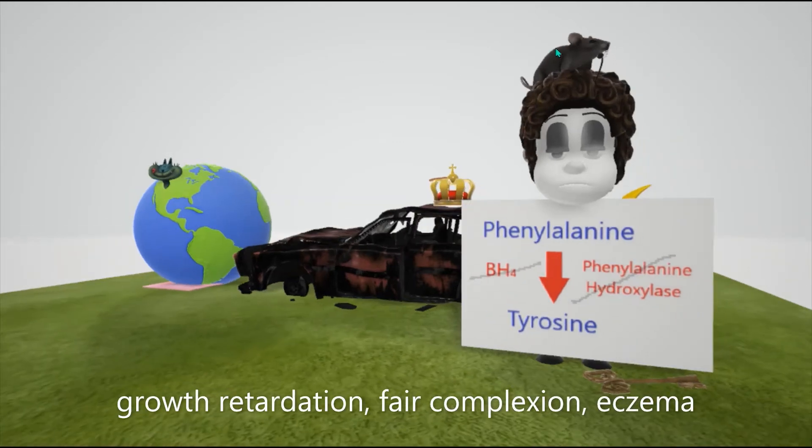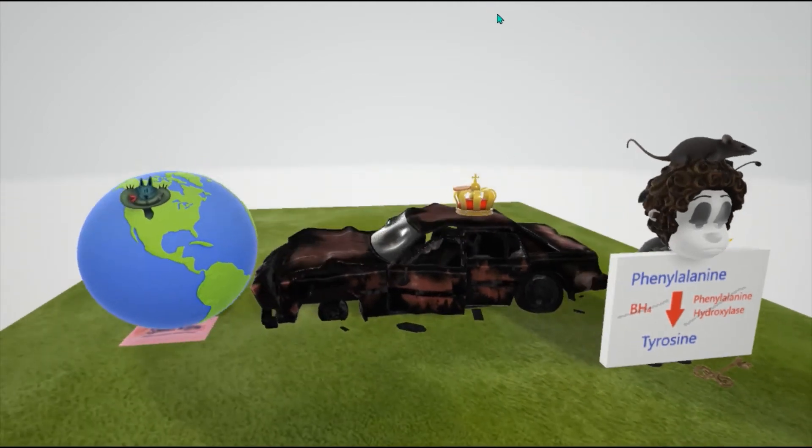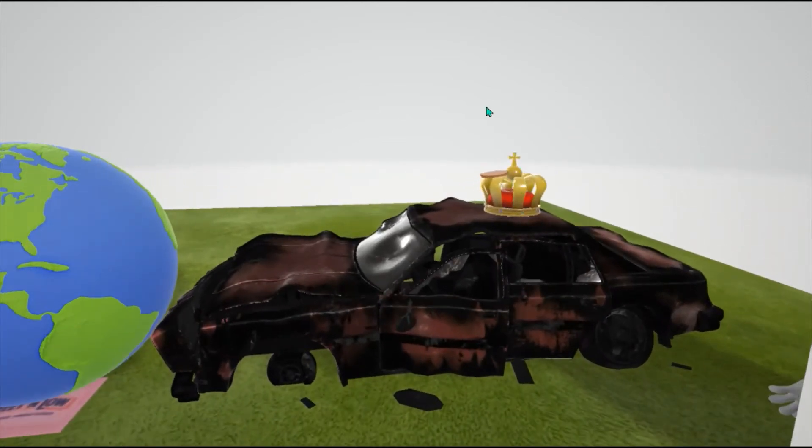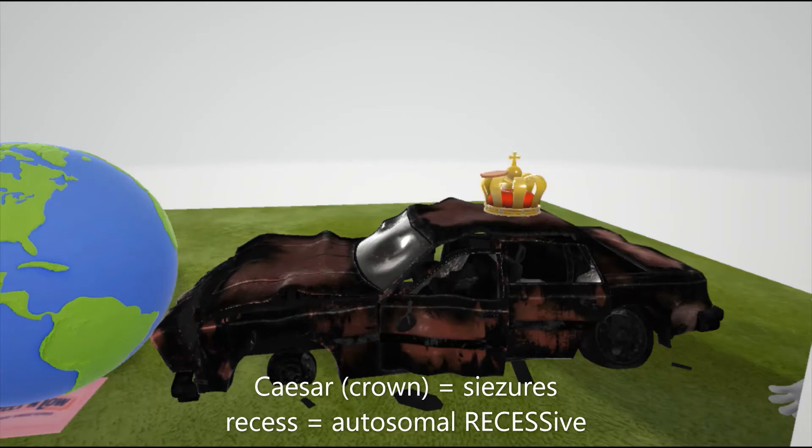She's kind of short, representing growth retardation as another finding. She also has fair complexion, which is another sign, as well as eczema. Additionally, on top of the car there's a Caesar crown — Caesar crown appears in scenes involving seizures, because seizures are another finding of phenylketonuria.